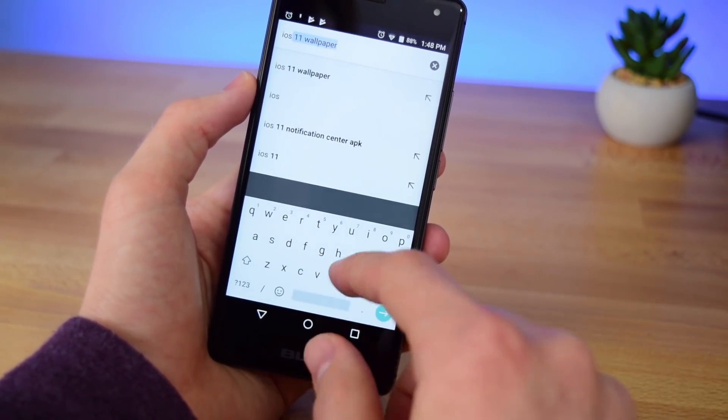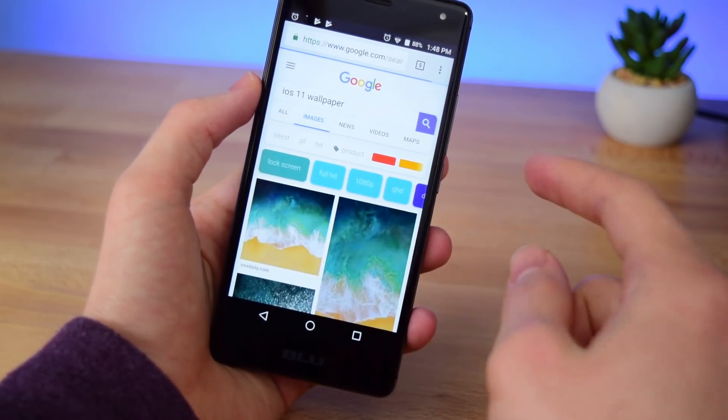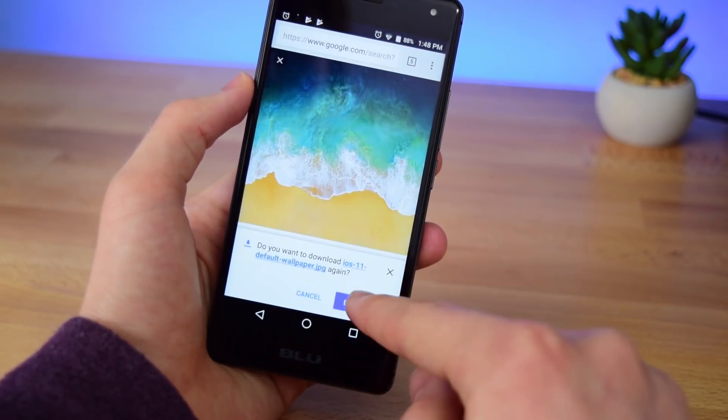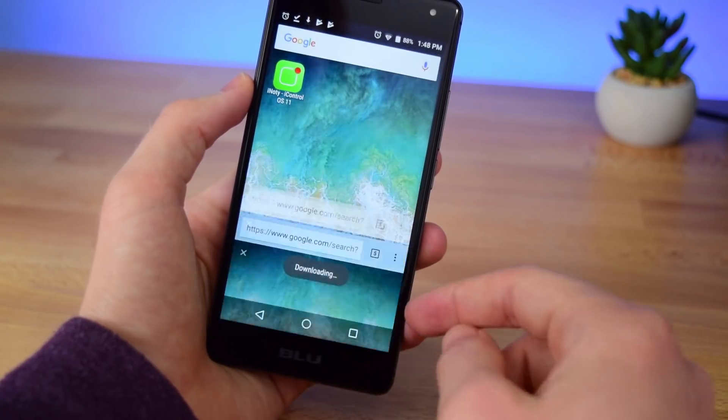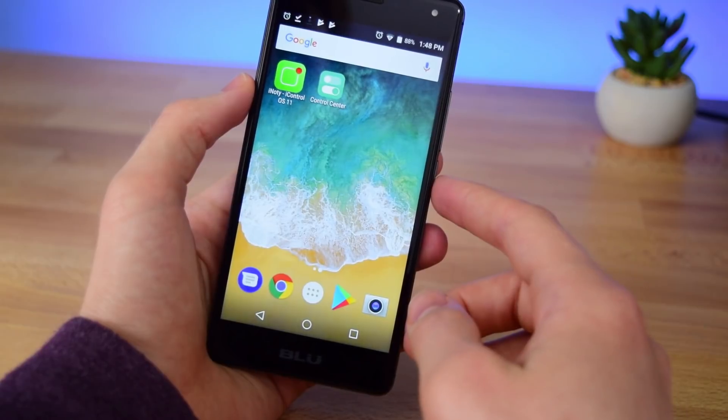Just go into Chrome and search for iOS 11 wallpaper, tap on images, select this one right here, tap and hold on it, tap download and you're good to go. Next step is just to wait for these apps to finish downloading and once they're done I'll be right back.